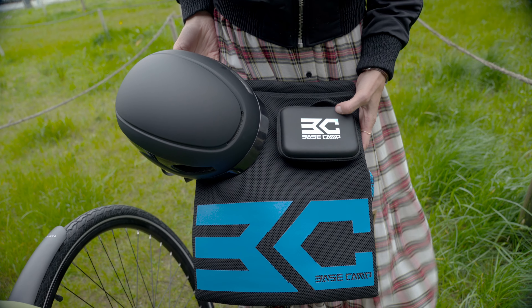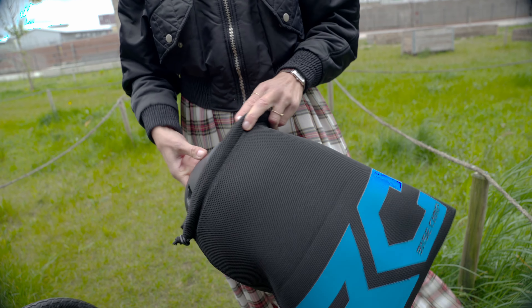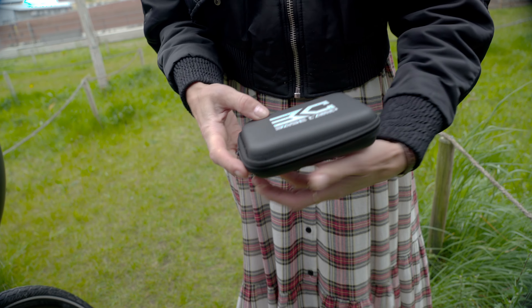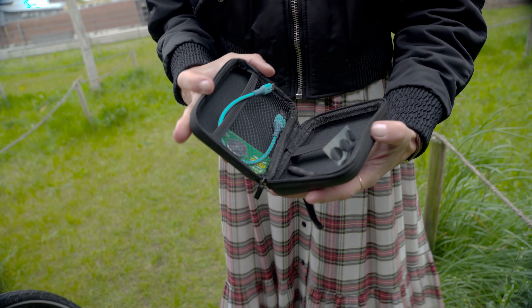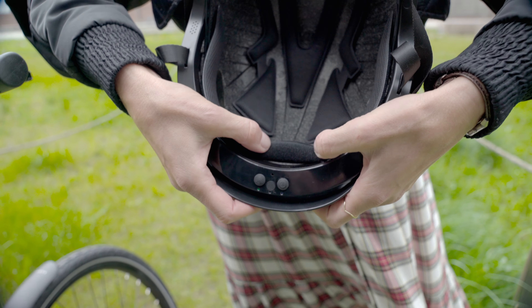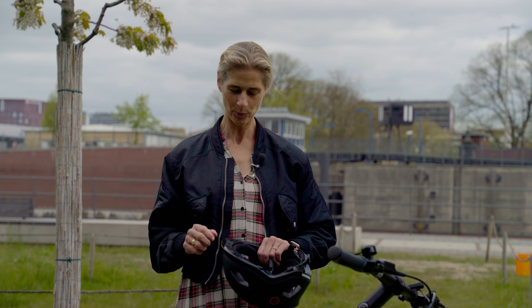What I also like is that they keep sustainability in mind. The packaging the helmet comes in is mostly recycled. It comes with an extra cable because you can charge the helmet, and the battery lasts up to 10 hours — depending on your commute. For me, 10 hours would probably last a whole week.